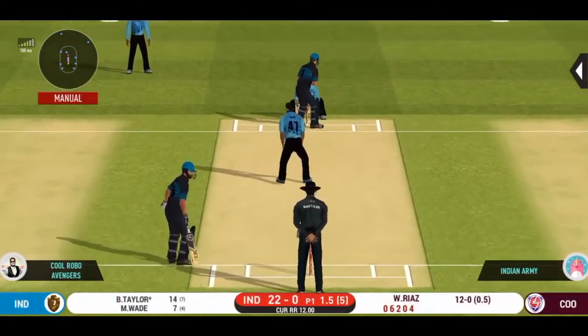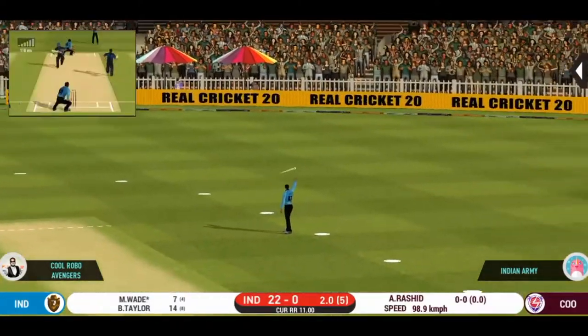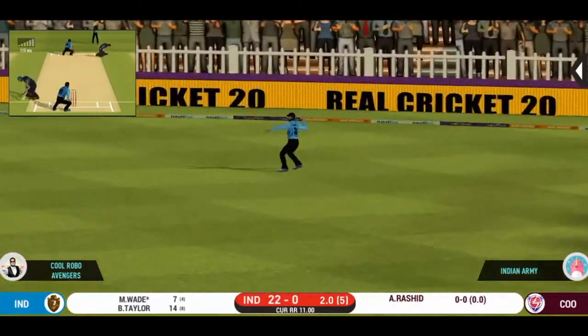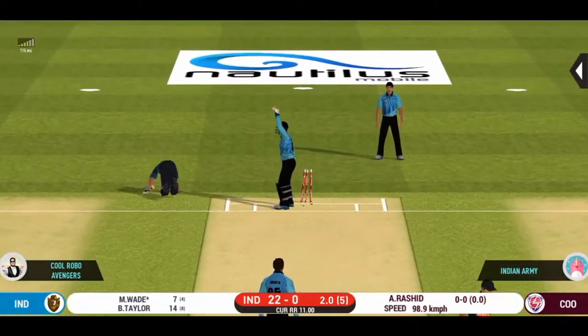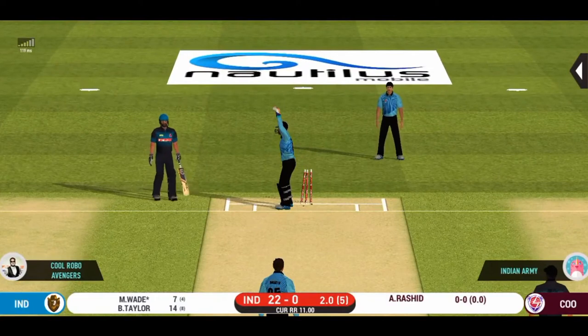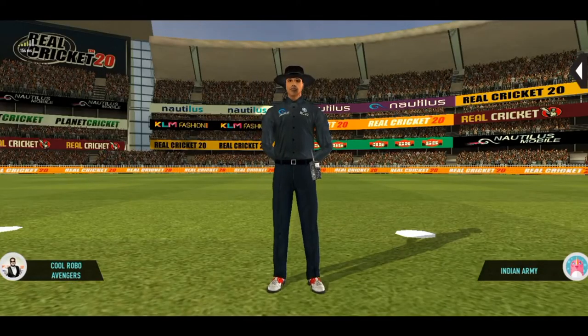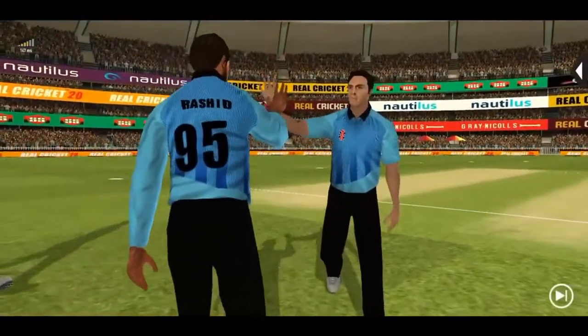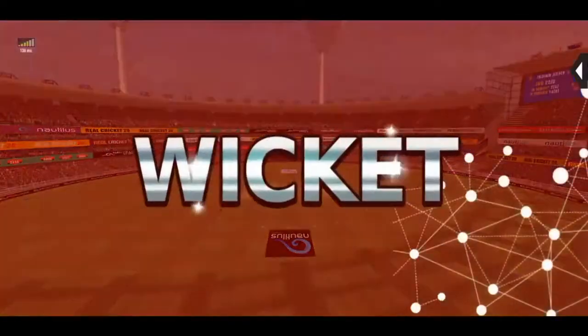Lovely delivery. Good ball — found the edge of the bat. Chance of a run-out, and that's out. He is taking a long walk towards the pavilion.